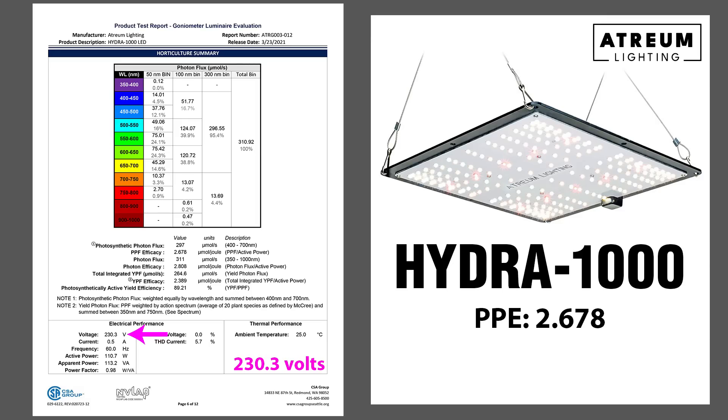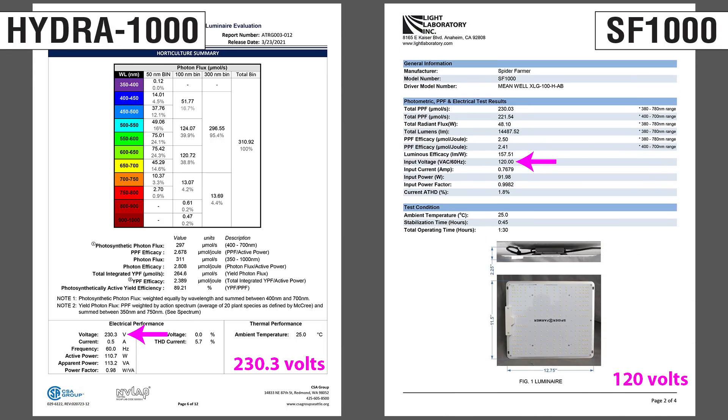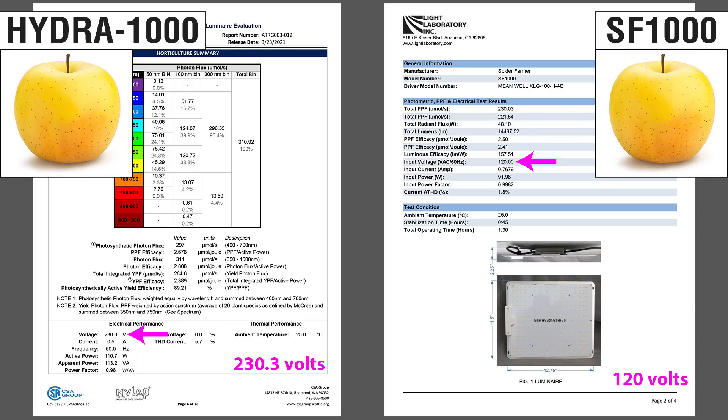Something to point out, though. So far, all tests ran at 120 volts — the standard U.S. wall plug. But the Hydra-1000 was tested at 230 volts. The higher voltage reduces the current, which boosts efficacy. It's not a massive difference, but the Hydra report isn't a true apples-to-apples comparison. Just pay attention to a light's voltage when tested. If you miss that detail, it might appear more efficient than it is in your application.